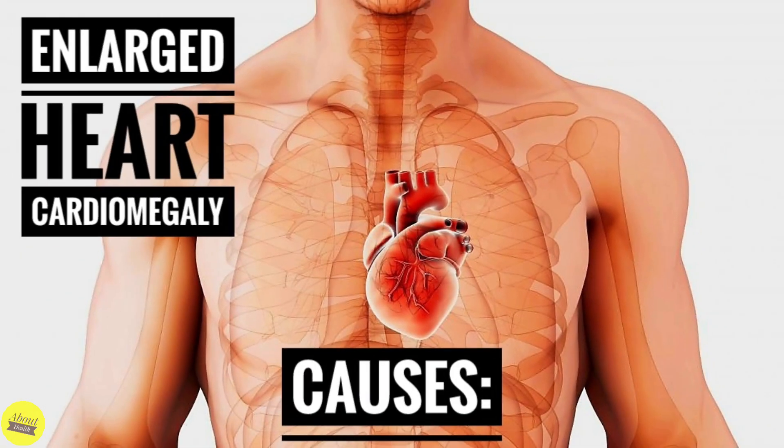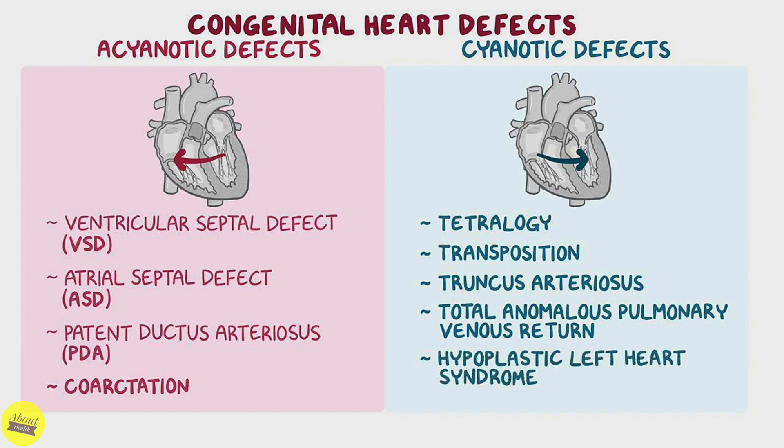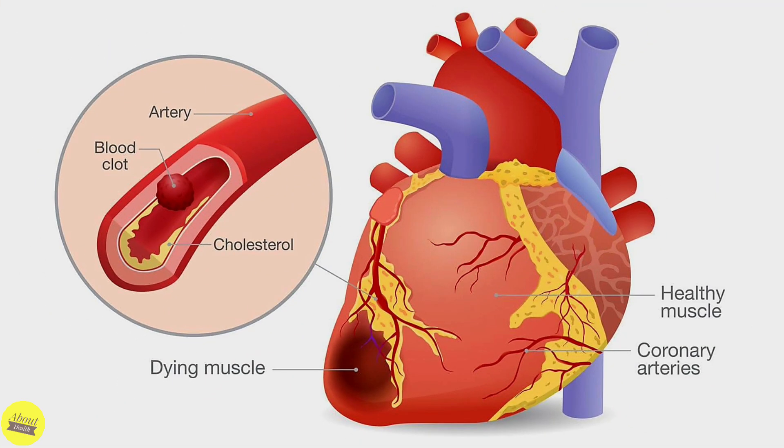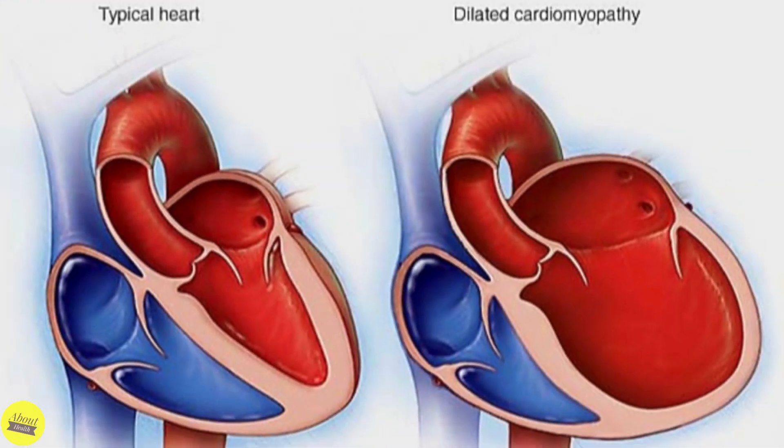Conditions associated with an enlarged heart include: 1. Congenital heart defect — problems with the structure and function of the heart can cause the heart muscle to get larger and weak. 2. Damage from a heart attack — scarring and other structural heart damage can make it harder for the heart to pump enough blood to the body. 3. Diseases of the heart muscle — cardiomyopathy often makes the heart rigid or thick, which can make it harder for the heart to pump blood.